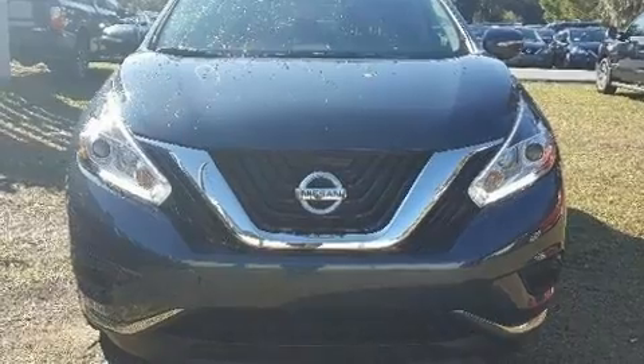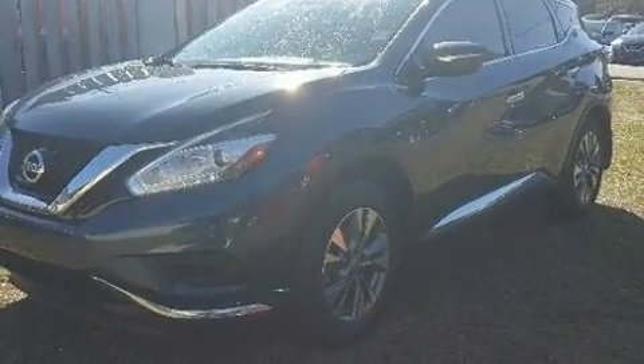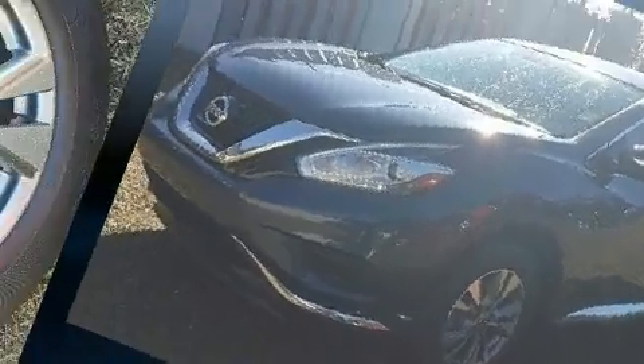Take command of the road in the 2015 Nissan Murano with less than 30,000 miles on the odometer. This four-door sport utility vehicle prioritizes comfort, safety, and convenience.